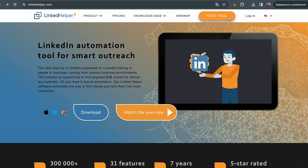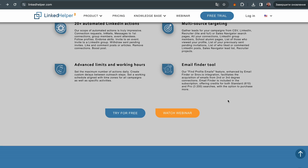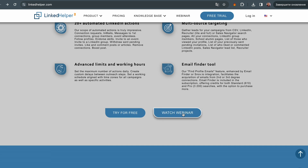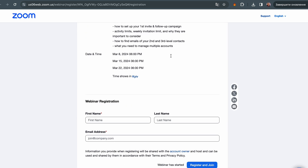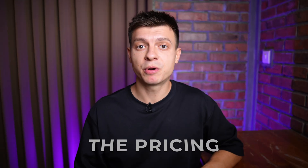As a result I receive at least five new warm leads every day — warm leads because they have already engaged in conversation. These are high-quality leads who are usually ready to schedule a call and discuss business. Linked Helper offers a free trial. If you go to their website and scroll down you'll find a 'Watch Webinar' button — it's conducted weekly and they guide you step by step on how to launch your first campaign.